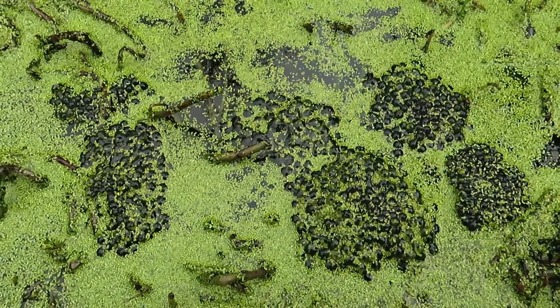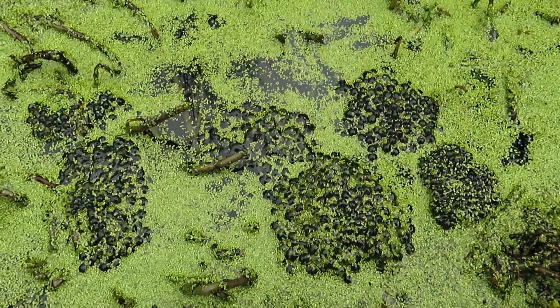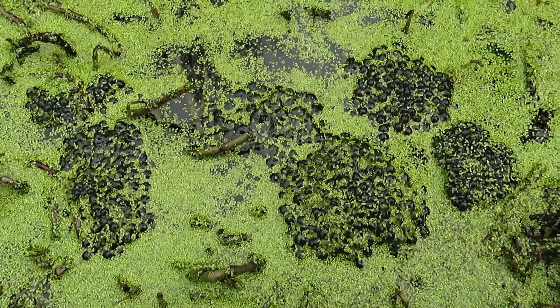It's the common frog, Rana Temporaria, which is the only species we have in Ireland, although we do have a species of toad called the Natterjack which lives in southern Ireland. But in Wicklow, this is all you're going to find.